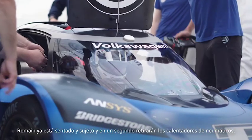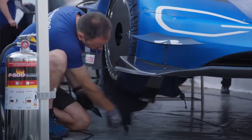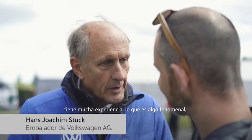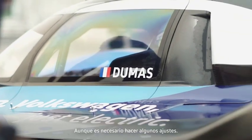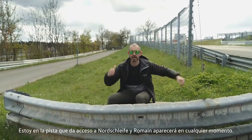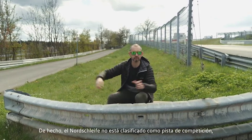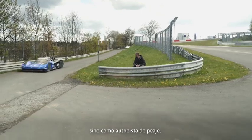Roman's just been bolted in and strapped down. The tyre warmers will be coming off in a second. With Roman they have a great driver here — he also has experience on the ring. I'm sat here on the feeder lane which takes you onto the Nordschleife, so he'll come out any second. It's weird because you realise it's so close to the public road. The Nordschleife is actually not classed as a race track — it's originally classed as a toll road.